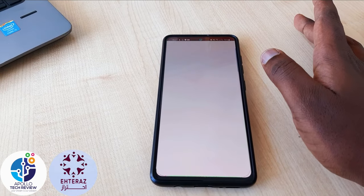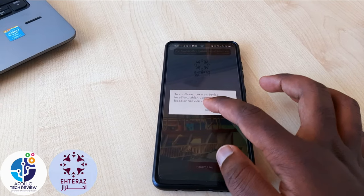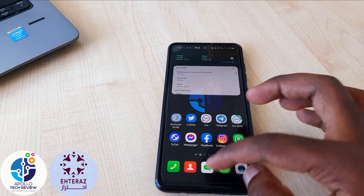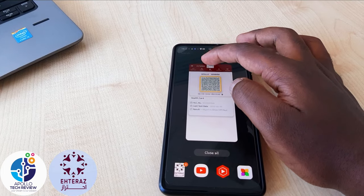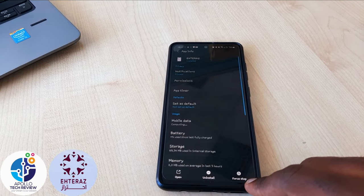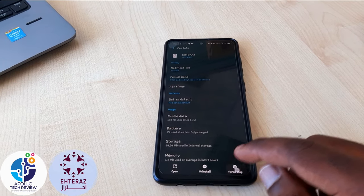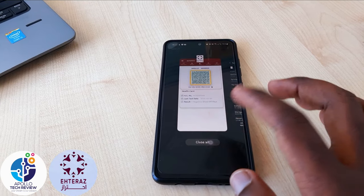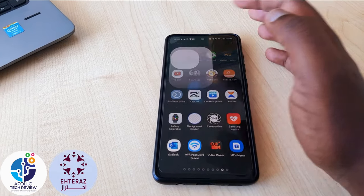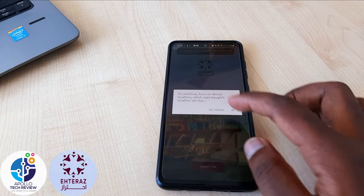On Android 10, once you open Atlas again it will automatically open without any issue. You can also use the shortcut here to go directly to the application and stop it, without having to go into Settings each time.